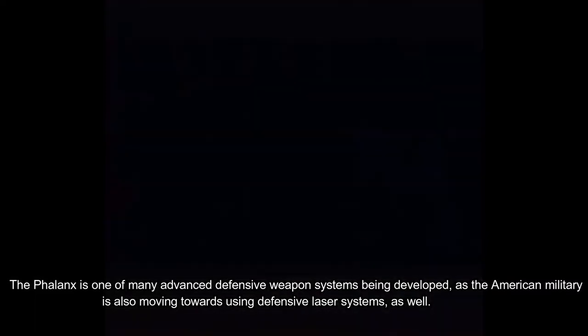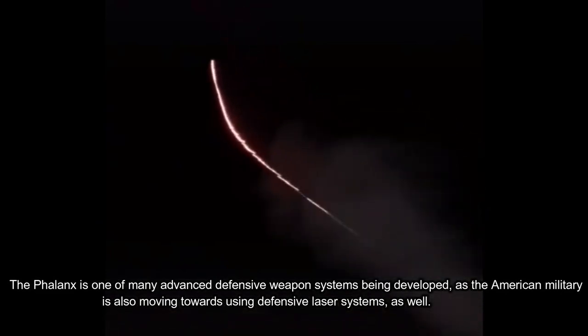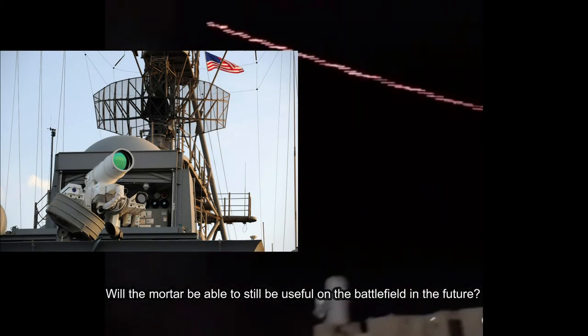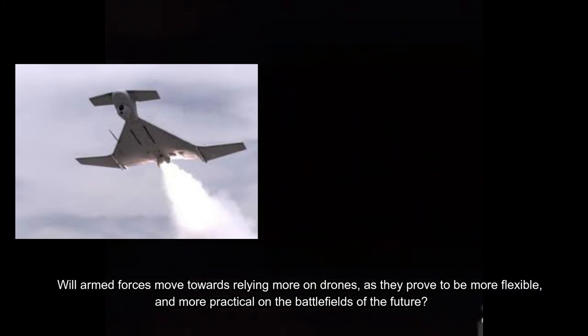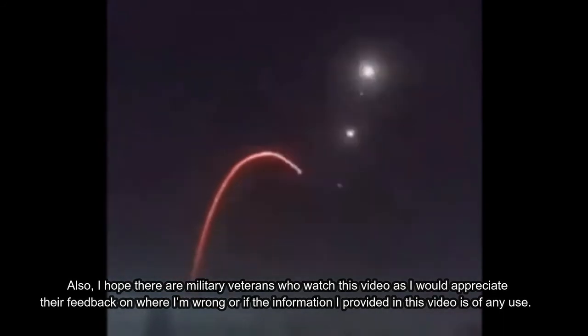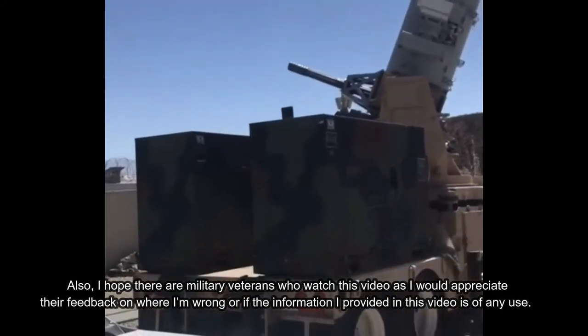The Phalanx is one of many advanced defensive weapon systems being developed, as the American military is also moving towards using defensive laser systems. Will the mortar still be useful on the battlefield in the future? Will armed forces move towards relying more on drones, as they prove to be more flexible and practical? Please let me know in the comment section below, and I hope any military veterans watching will share their feedback on the information provided.